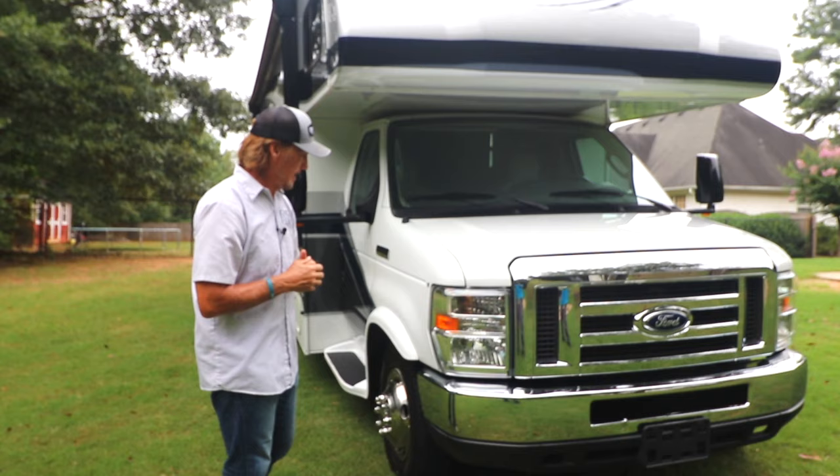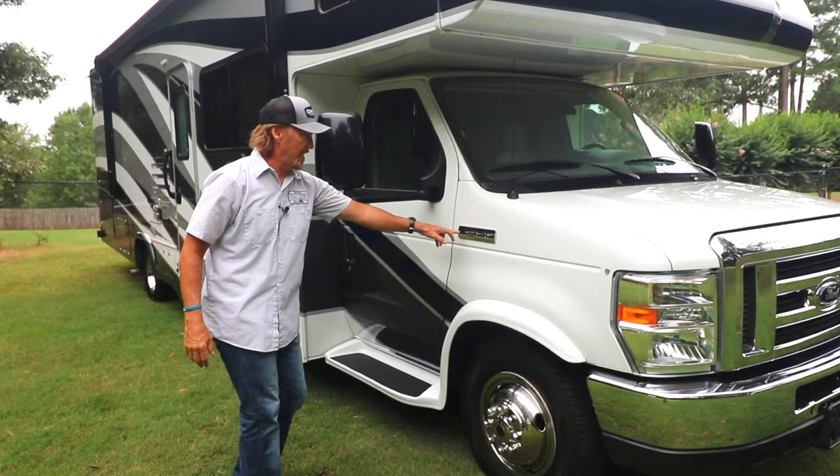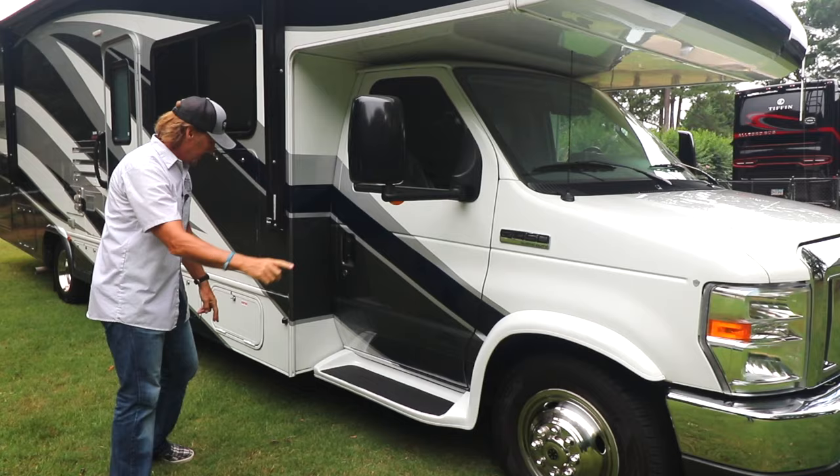On the outside, it's the E450 chassis powered by Ford's V10. You do have the big folding mirrors here. These mirrors do not have a camera — the side camera, which is turn-signal activated, is actually here on the side of the coach.